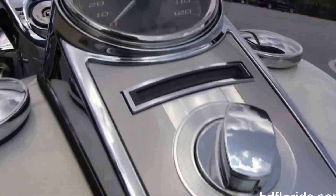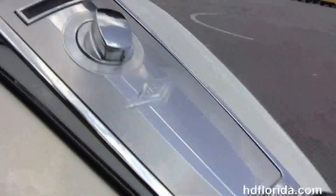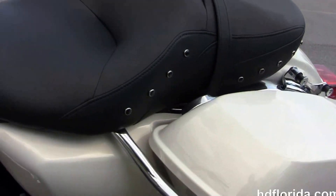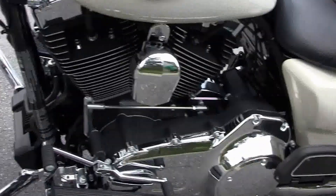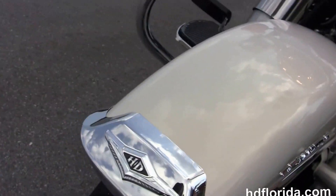It's got a chrome tank trim, the pullback bars with ergonomic hand controls. It is in Morocco Gold, has the factory-upgraded key fob security, and a full-size detachable windshield out front. It's got the nostalgic headlight bezel with chrome passing lamps.